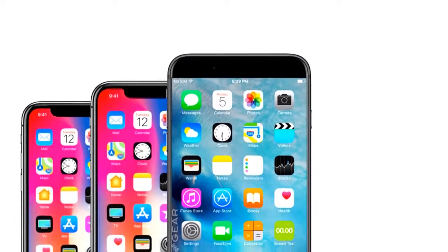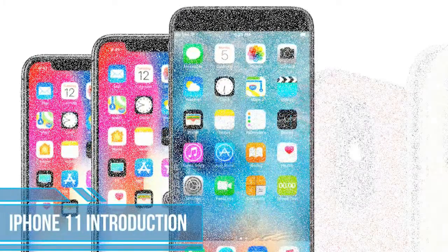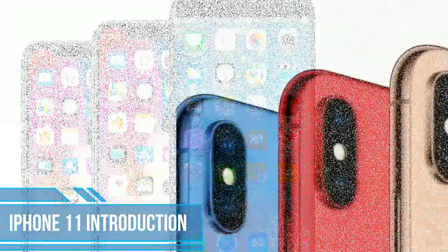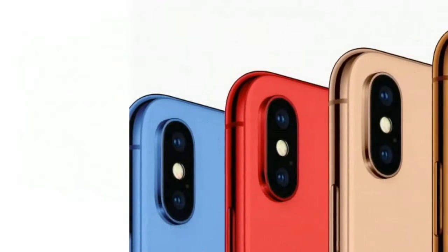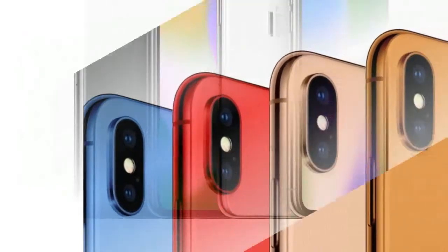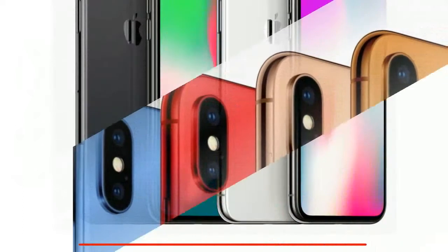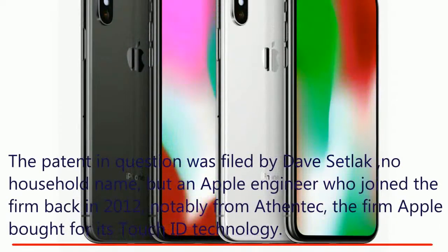Apple is working on a technology which integrates Touch ID under the phone's display. Patently Apple uncovered a patent application filed by Apple with the US Patent and Trademark Office in January. The patent in question was filed by Dave Sedlick, no household name, but an Apple engineer who joined the firm back in 2012.